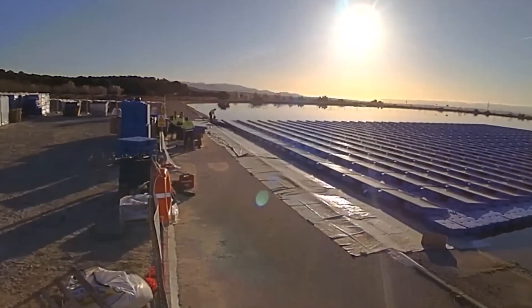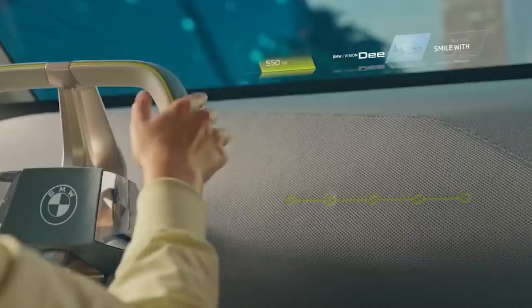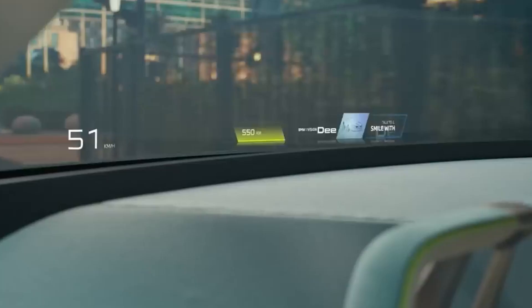With these futuristic gadgets at your disposal, you'll be ready to tackle any challenge that comes your way. Stay safe, stay prepared, and keep exploring the thrilling world of survival gear!